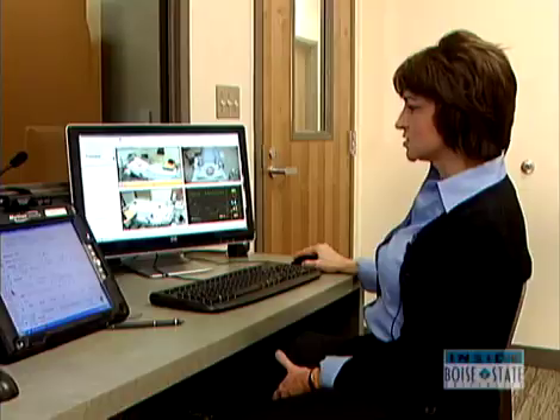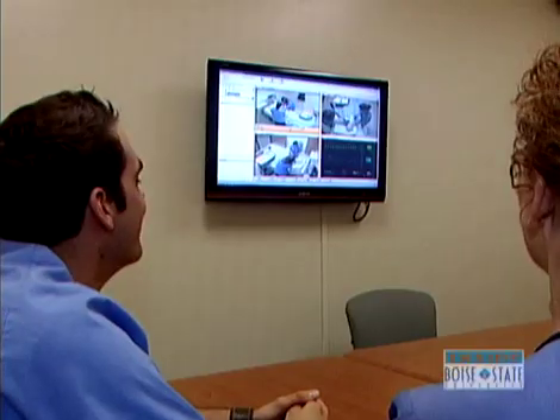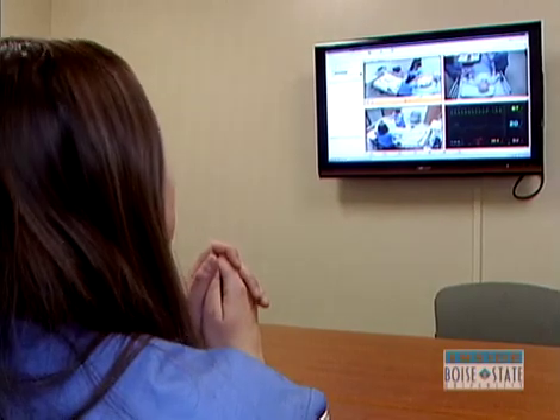Every time we do a simulation, we digitally record that simulation, and this allows us to then go back and review those simulations with the students. When you actually see the video, you kind of immediately realize all the things that you did well and all the things that you could have improved upon, so that's what's nice about these videos.